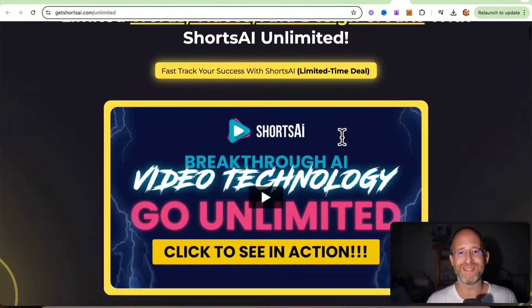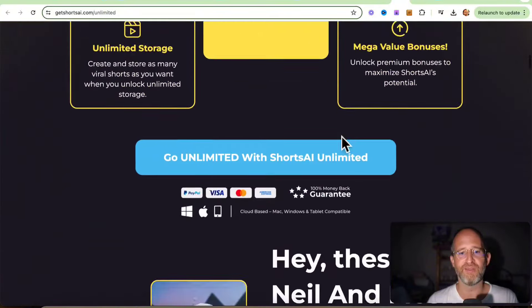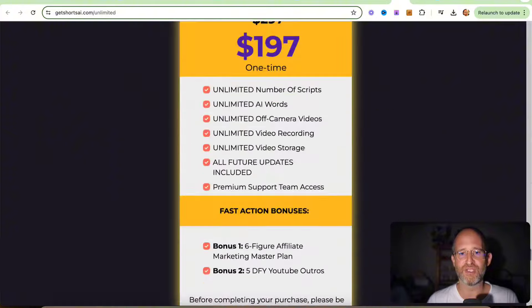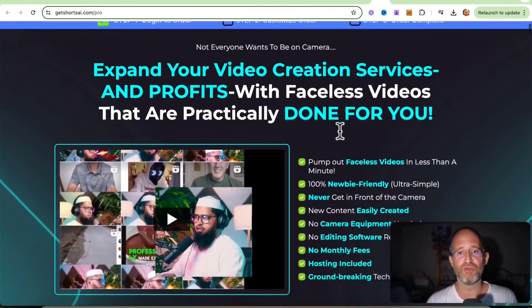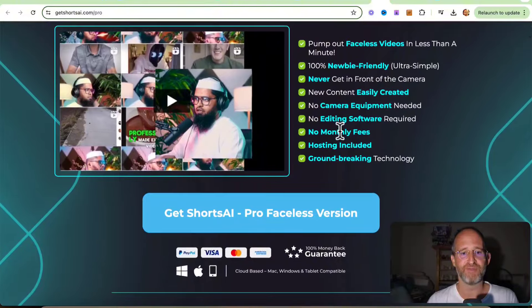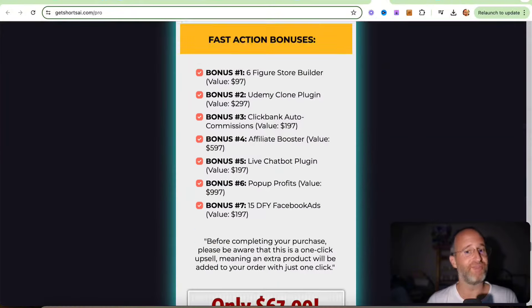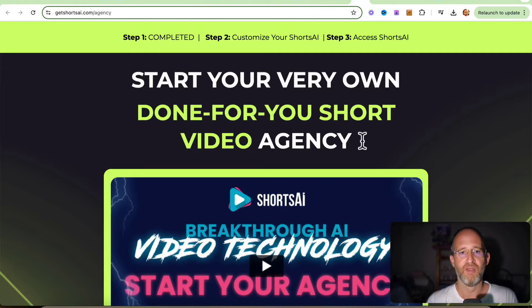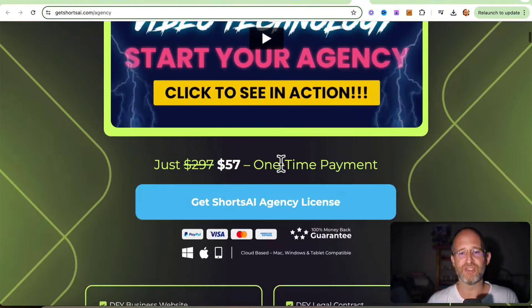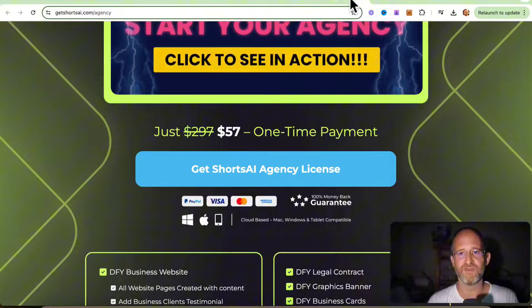There are multiple upgrades. First one is unlimited — so you don't have to worry about how many scripts or videos you can create. You can upgrade to this unlimited license for $197. They've got a pro version so you can do faceless videos — you don't have to put your face on it, which I know some of you don't want to do. That one's $67. Then they've got a done-for-you agency option, so you can actually sell this as a service and have everything you need to provide it to people. That's $57.